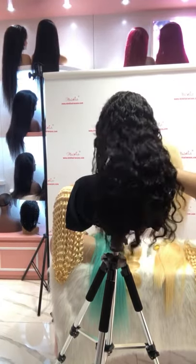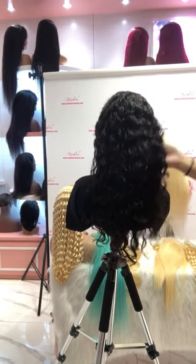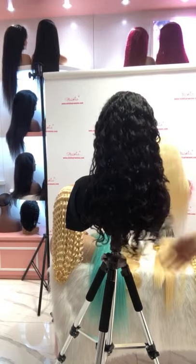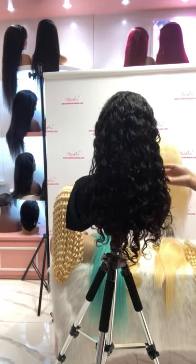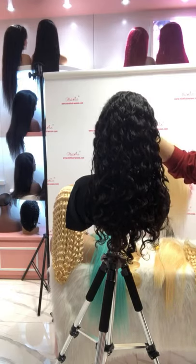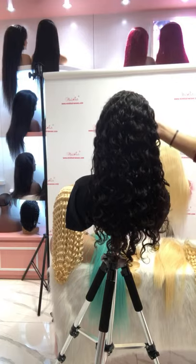We are holding a Black Friday sale now. The price is very affordable and we have many deals. If you are interested, please DM our salesperson to get our Black Friday deals — we have many deals for bundles, wigs, lace closures, and frontals. If you are interested, please click on our website.